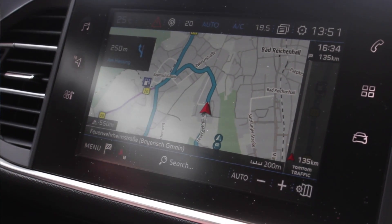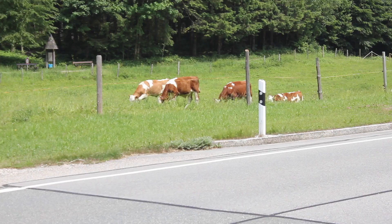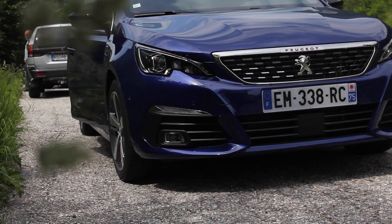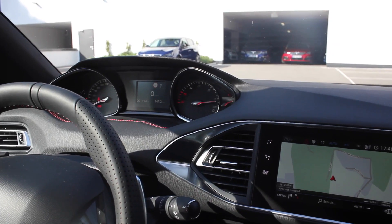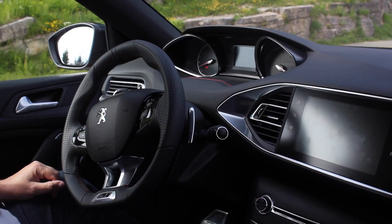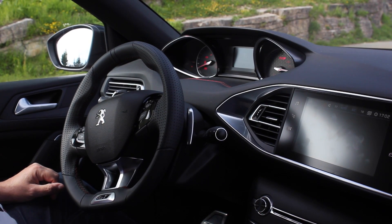The 308 was the first car to get the i-Cockpit, which is a really minimalist infotainment system. Everything is operated off the touchscreen itself - there are very few buttons, only five in total here. Everything goes through this touchscreen in the center, and of course you've got this big display up here as well. Now in the 3008 you're going to see a really beautiful TFT display, but in the 308 it's a tiny - maybe five-inch - TFT display, which is not quite what you get in the 3008, and that's a bit of a pity.